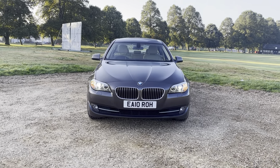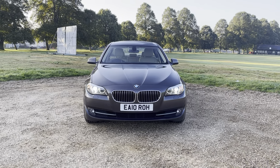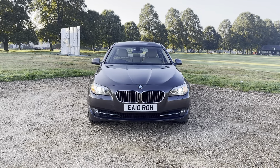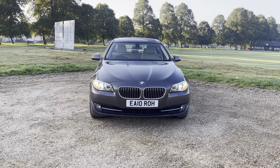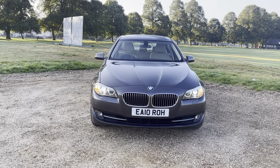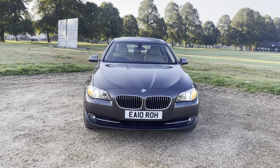Hi everyone, today I'm bringing this beautiful example of BMW F10 530D with N57 six-cylinder straight engine. It's a beautiful example and, as you know, I always bring something special to the market. This one is special — I will tell you what is special about this vehicle.